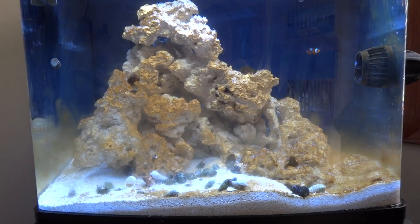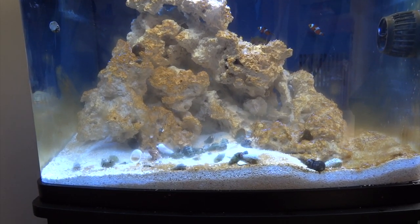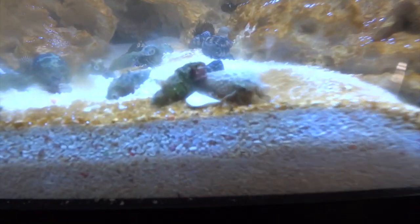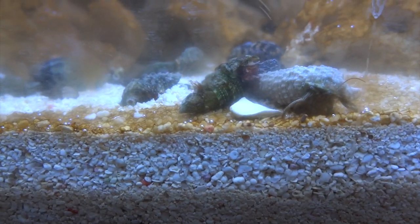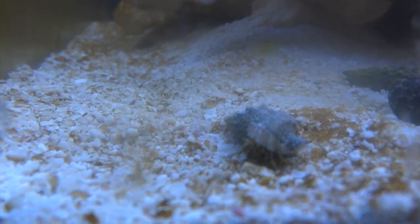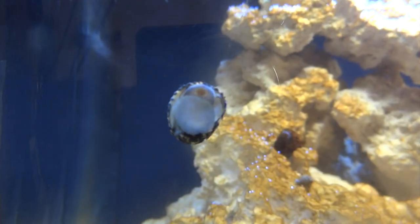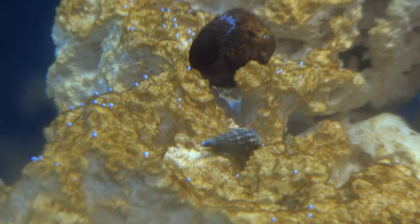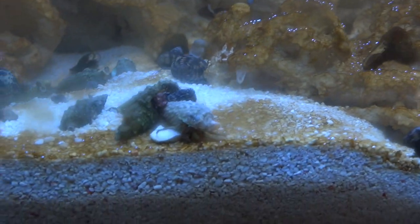Sorry I can't get a real good close-up — the algae on the glass is kind of blocking the shot. Like I said, I got my cleanup crew today. They've literally only been in the tank about 15 minutes after acclimation, and you can already see some movement with the hermit crabs. One of the Nerite snails is already up on the glass, and something has already made its way under the rocks. Quite a variety of stuff coming to life already.